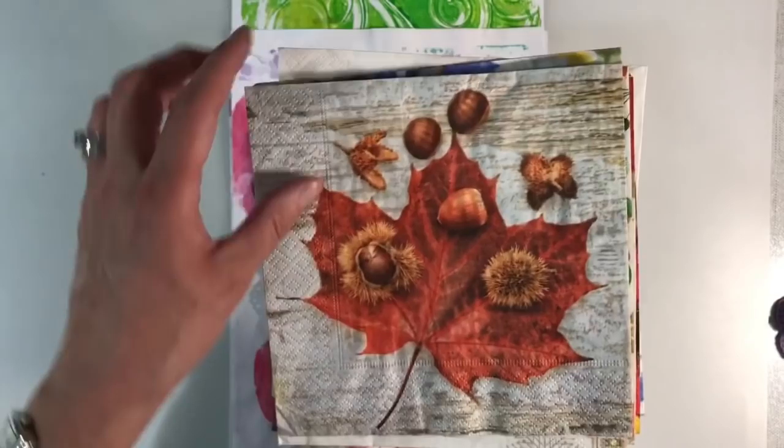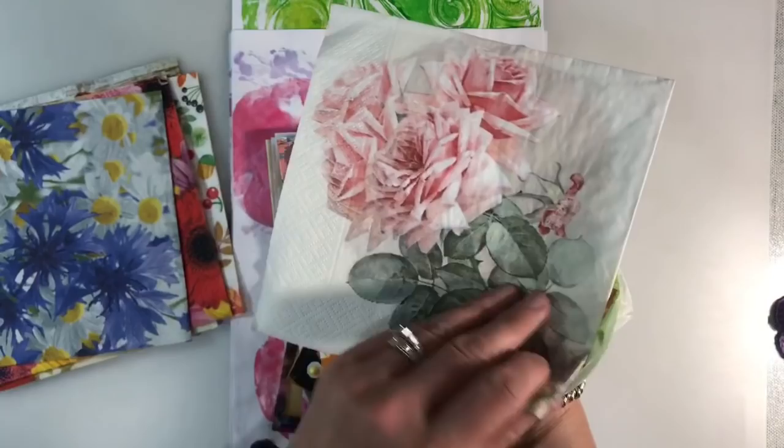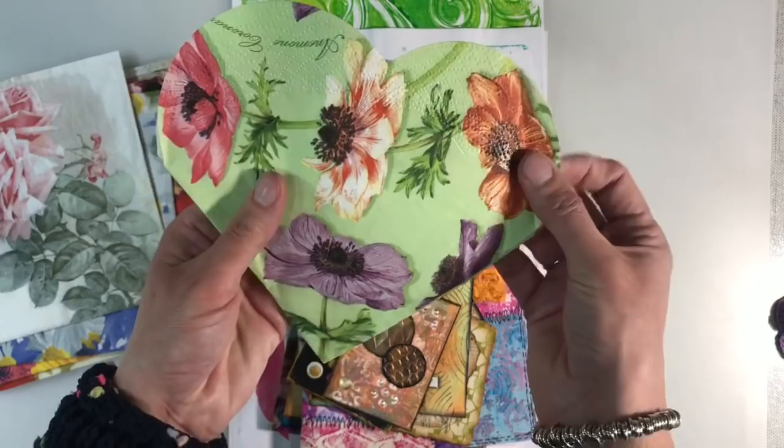This is what she sent me — a wonderful selection of napkins covering all the seasons. These gorgeous autumn ones, a couple of Christmas ones, then beautiful floral ones, aren't these pretty? And then look — these heart-shaped ones. I don't know whether Carmen has cut these or whether they were bought like this, but aren't those pretty? Never seen heart-shaped ones before.